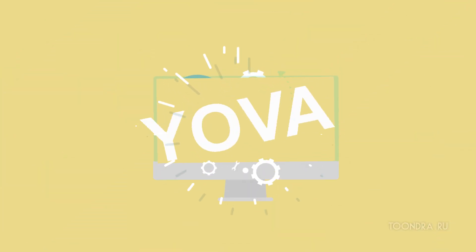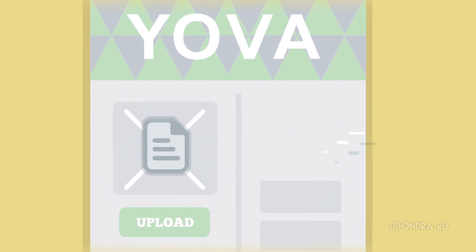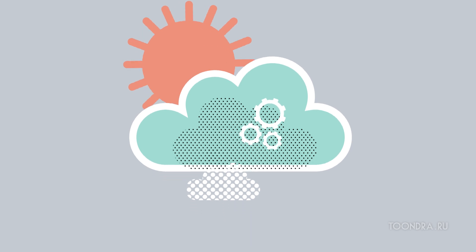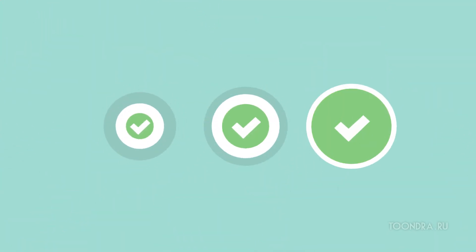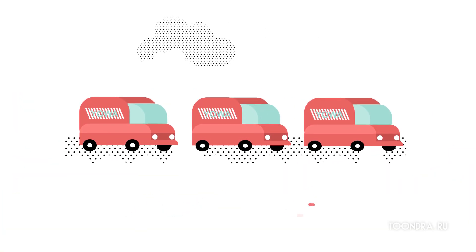That's where Yova comes in. Yova is a secure e-commerce platform that helps small businesses source like the big guys. You simply upload your existing purchase order with our secure platform. We'll match it with other orders from verified businesses, then send the aggregated quantities for each product to wholesalers and manufacturers for bidding.